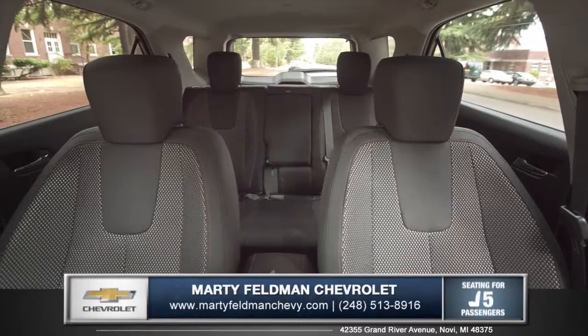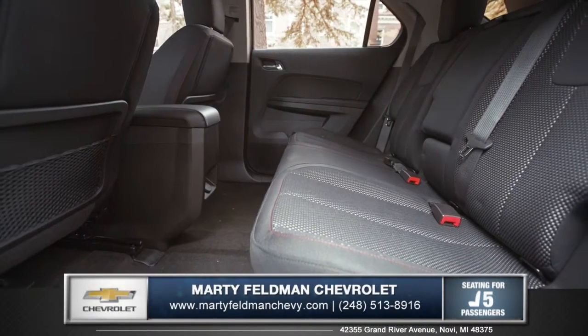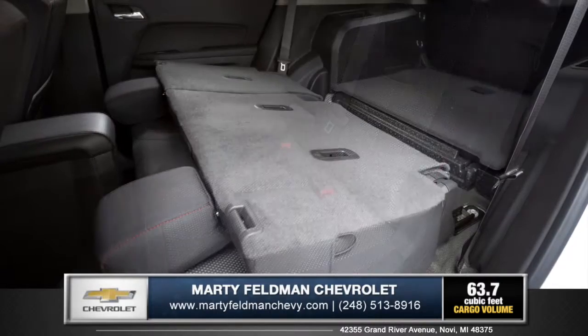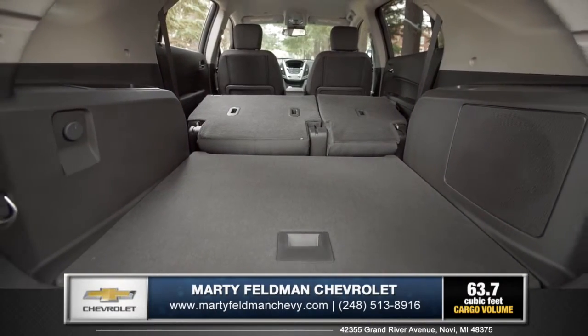With seating for five and an impressive 39.9 inches of rear legroom, everyone can ride in complete comfort. The multi-flex sliding rear seat can also be pulled forward for more cargo room, or folded completely flat to create over 63 cubic feet of maximum cargo space.